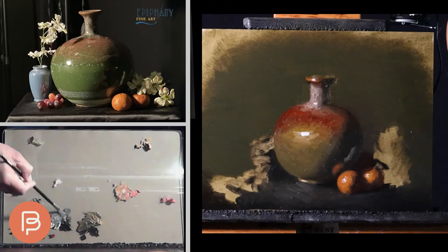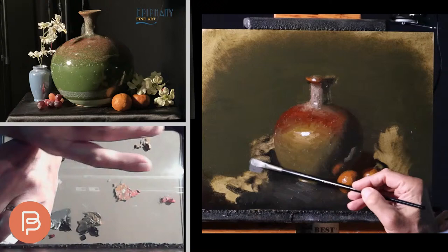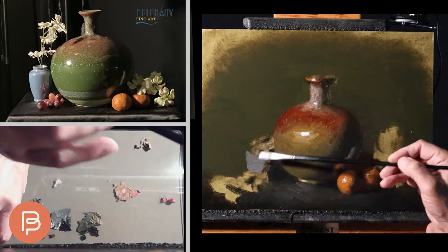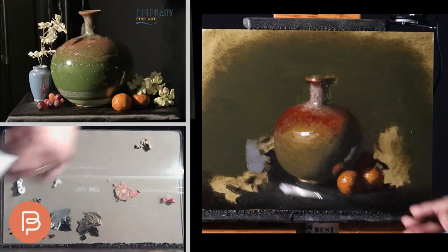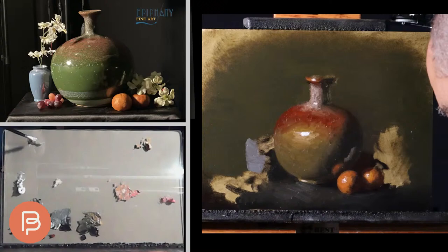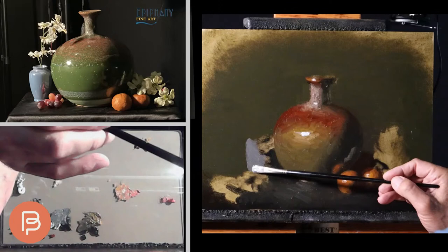I jumped ahead in the video to save time — I've added the oranges and the reflections into the bottle and the initial bottom piece. I want to get into working on the blue vase. This blue color going on here is ivory black and white — nothing else. If you use ivory black, it has a lot of blue in it. If you just mix it with white, it gives a steel bluish-gray.